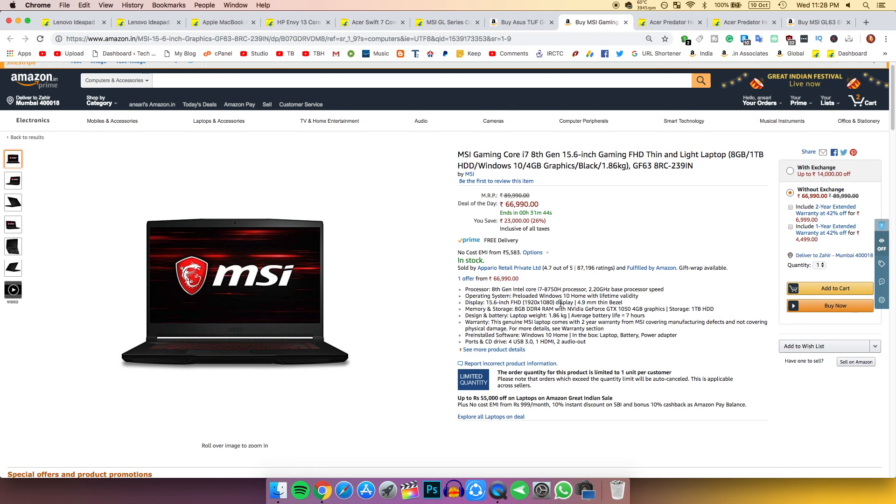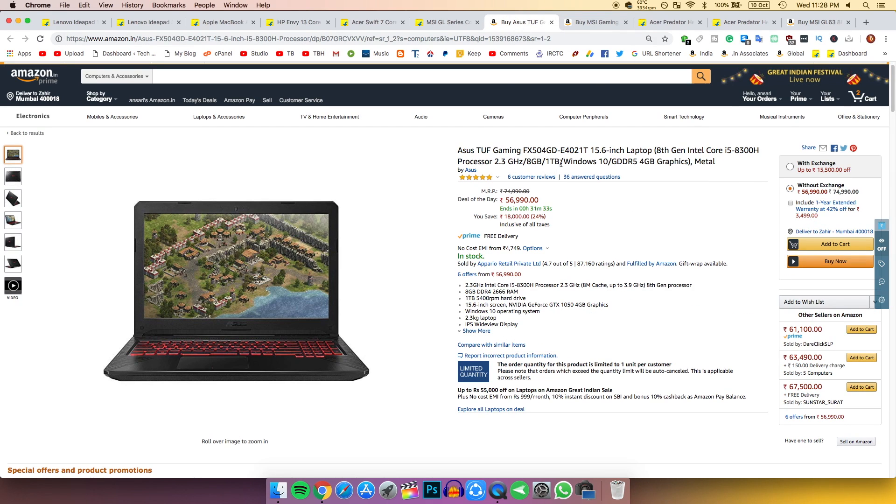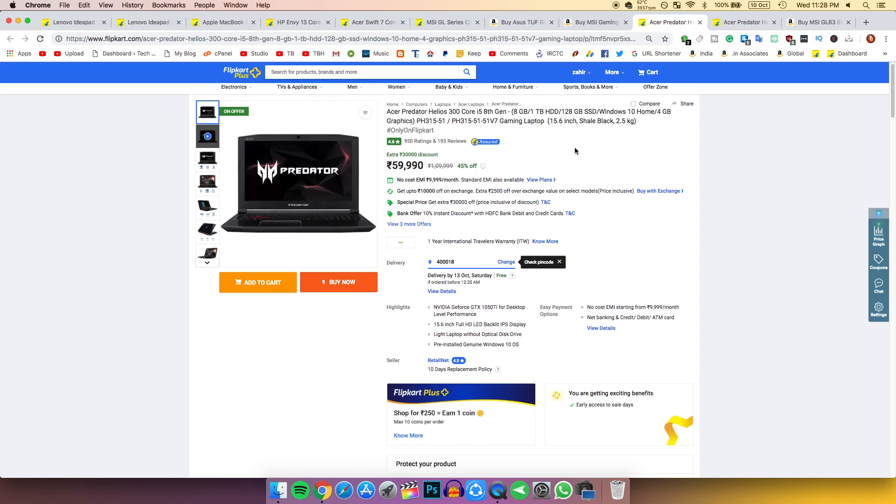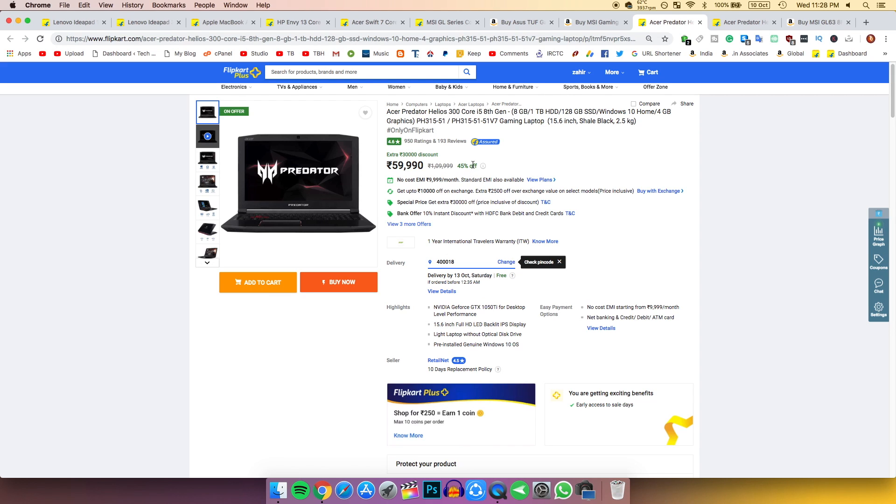However, the graphics card is the same GTX 1050, so if you want strong processing power with the same GPU, you can buy it. But personally I'd suggest decreasing your budget a little and going for the next option instead.